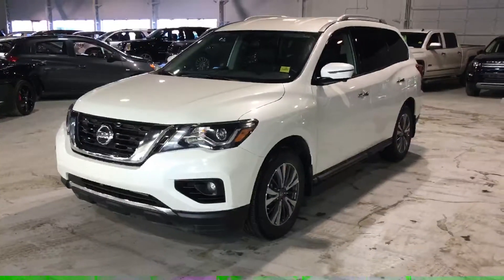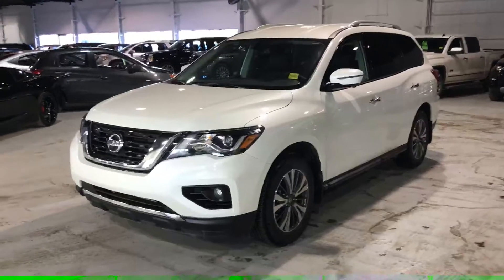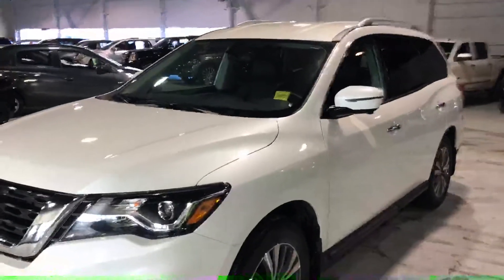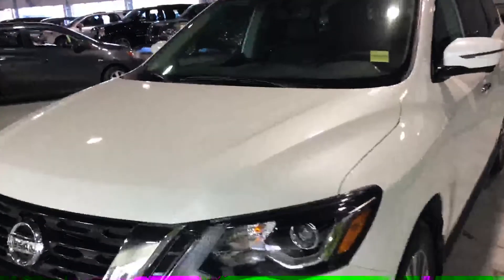Hey, Randy — Wes from Northside Mitsubishi here. Here's the video of the 2017 Pathfinder we have in stock. It's a great looking vehicle. There is no major body damage, obviously very few rock chips. You'll notice when you get to this side there's just a couple over here.